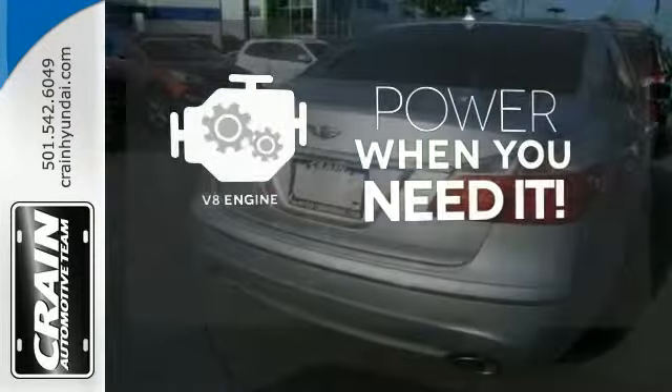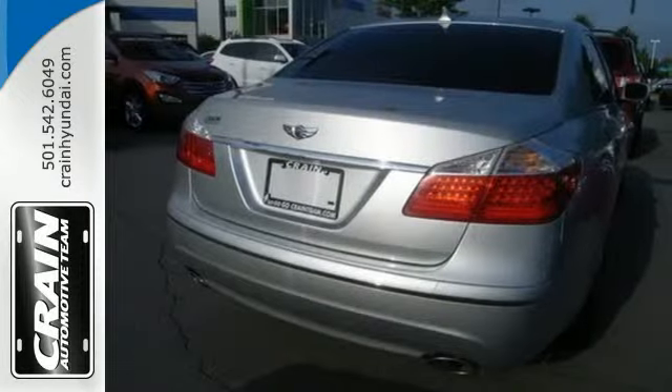Have fun behind the wheel with a V8 under the hood. Drive with the ease of affordable luxury.